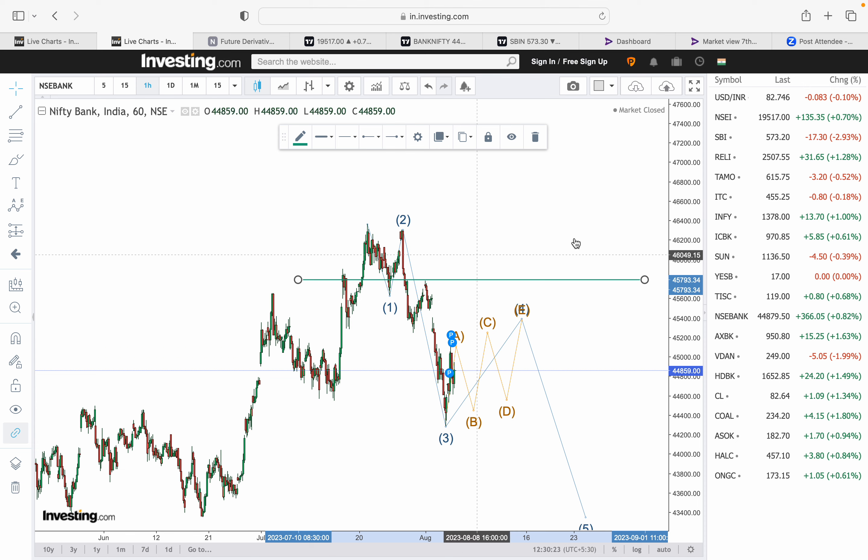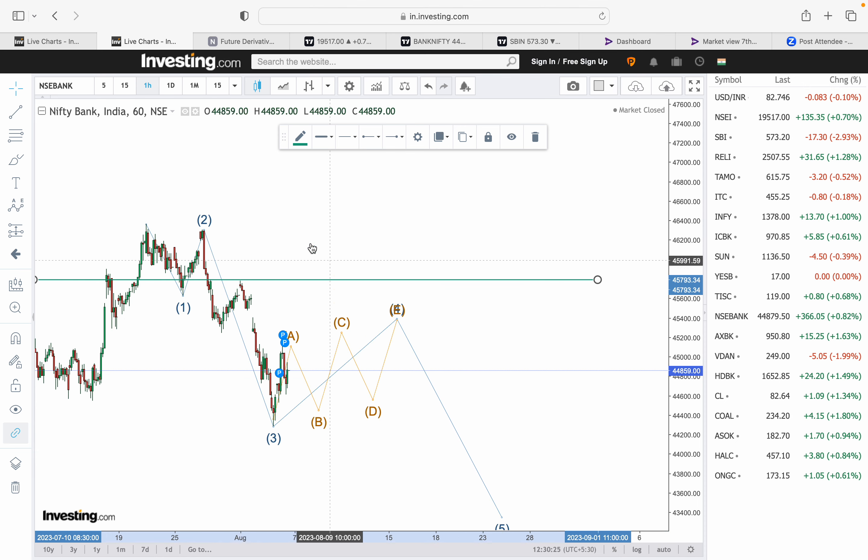For Bank Nifty similarly, the question is whether this is the third of third or wave 4. If we do not close above 45,800, it looks like a bearish structure where both Nifty and Bank Nifty are in a short-term correction and we may not see much higher levels in August. If there are any changes, I'll make a separate video.